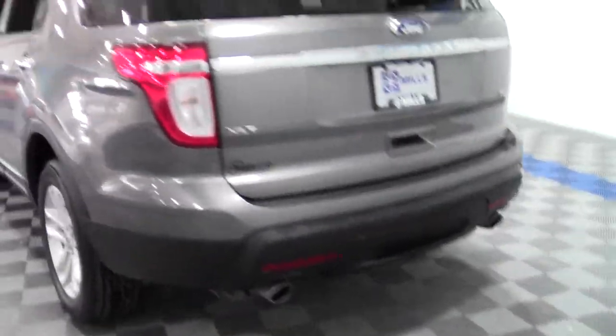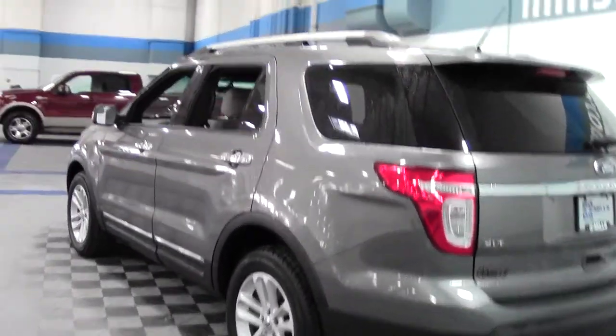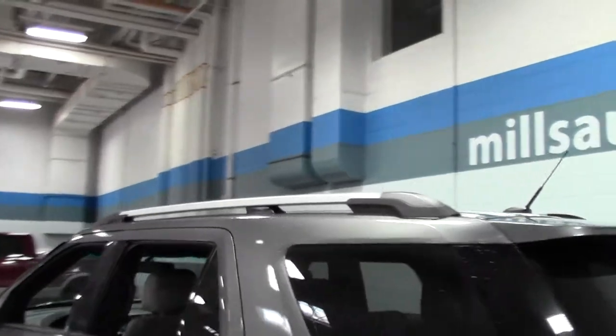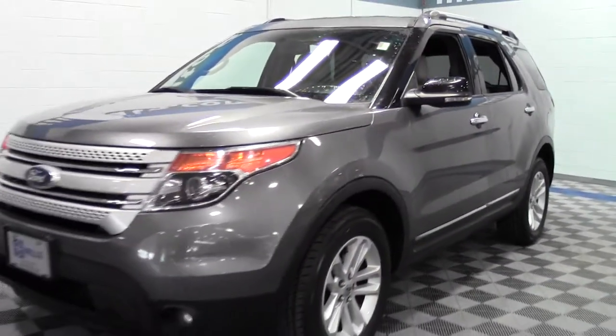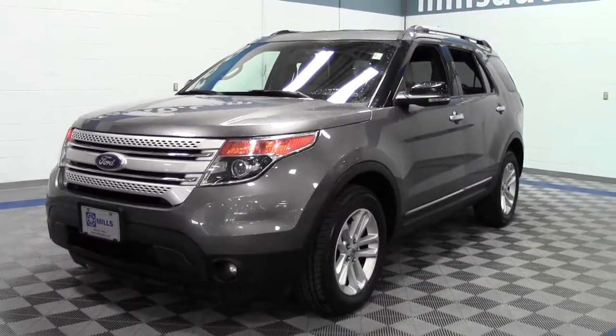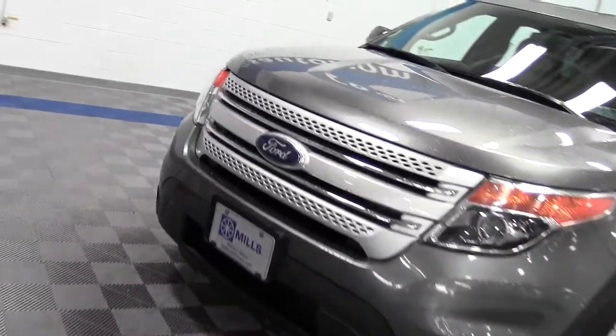Third row seating as well as an onboard screen, rack on top — just a phenomenal setup. If you have any questions feel free to call us at 866-455-7638.